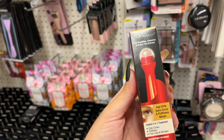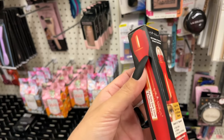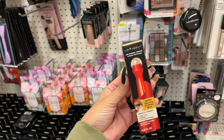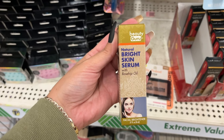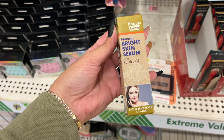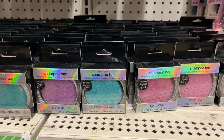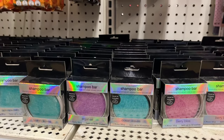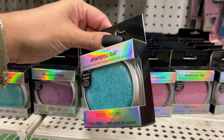Look at this — an age-defy dark circle and puffiness serum; it's a roller. Such cute packaging, perfect for a gift basket or a stocking stuffer. This bright skin serum with rosehip oil — I only see one of these left.